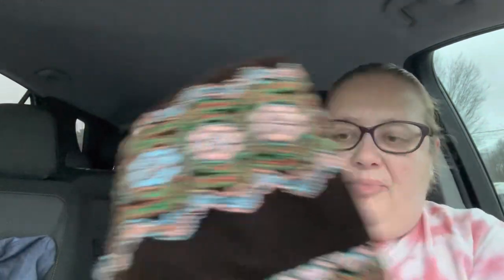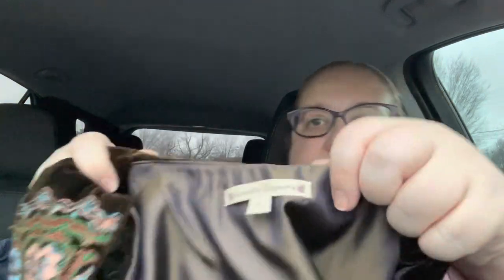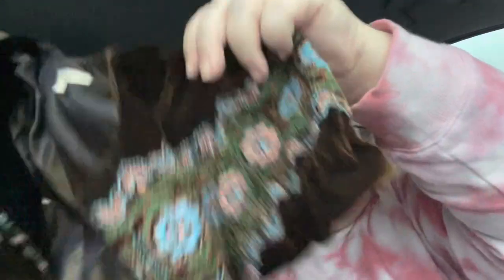I got this really pretty - I don't usually pick this up - but it's Nanette Lepore, size eight. It's a brown velvet, totally embroidered little jacket shirt. Look at this embroidery, it's gorgeous, and it's all on the back as well. I don't normally pick this up but I thought this was really unique. It looked in pretty good condition.